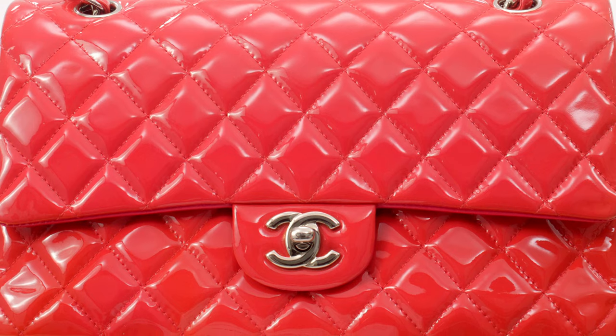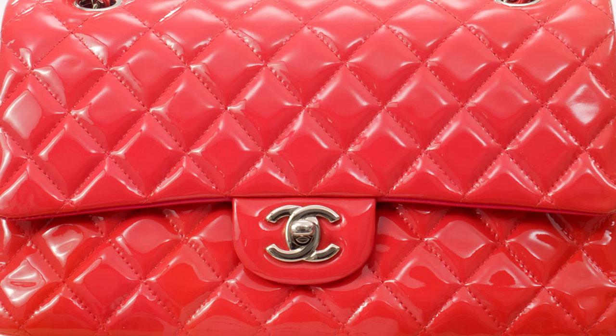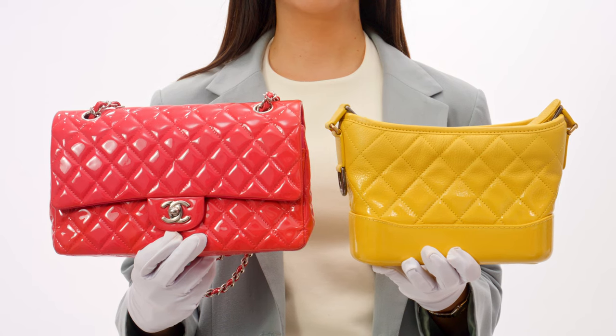Patent leather, usually crafted from calfskin or goatskin, is treated with an outer plastic coating or finish. This Chanel leather type demands proper storage to prevent color transfer. It's advisable to store patent leather bags in a dust bag away from direct sunlight, as scratches on patent leather can be extremely challenging to eliminate. Overall, patent leather is a really fun material, and you can find tons of great deals on Chanel bags in patent leather at Fashionphile.